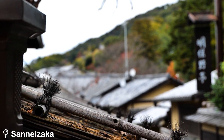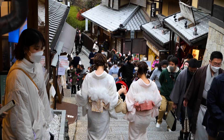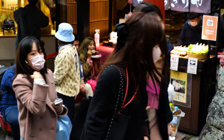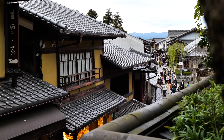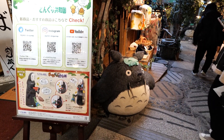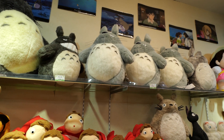We stopped to admire Sannenzaka, the postcard street of Kyoto. It was absolutely crowded on a Monday afternoon, but it was perfect for people watching. While we were heading back up, we found the Ghibli Studio Shop and it took all my willpower to stop me from buying a massive Totoro plushie. If you're a fan of Miyazaki's films, don't forget to go here — you'll love it.